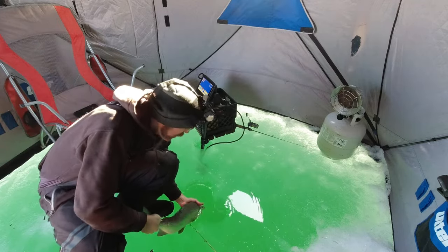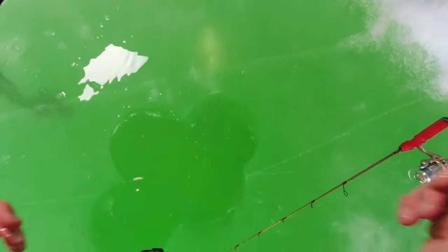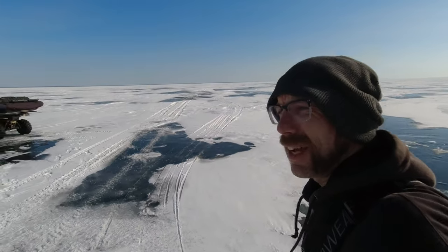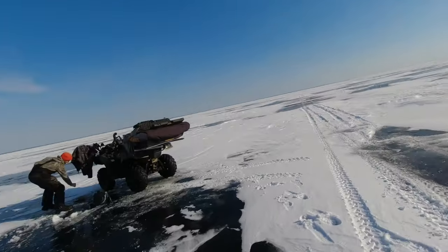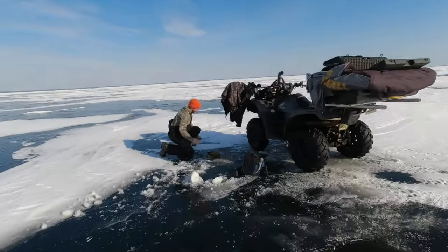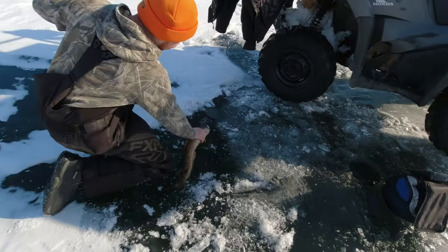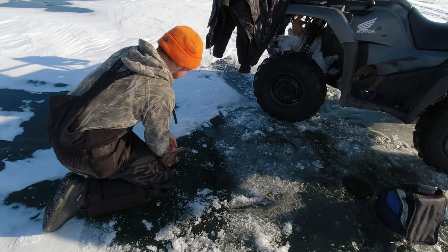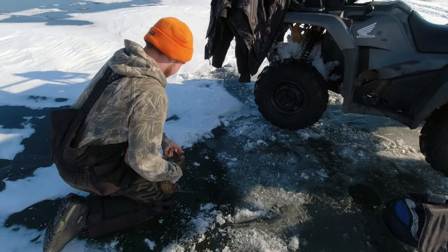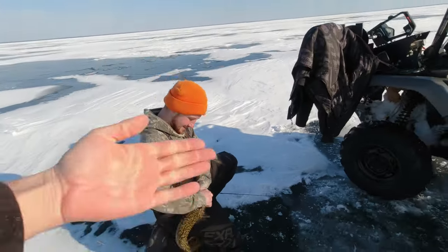Thank you guys for watching another Happy Go Fishing video, we'll see you on the next one. We just did the outro and now Kale's hooked up again — but not Mitch. Another little 2 pound burbot, little cutie. So small — that one's pretty brown. You got that one on the thingamajig too. Good job Kale, fist bump me — see you later.